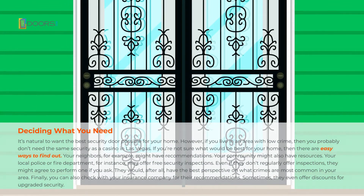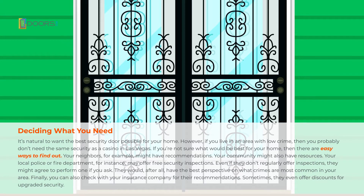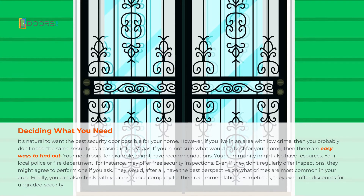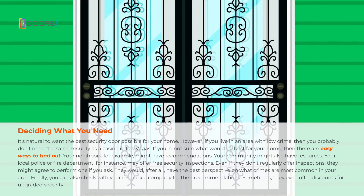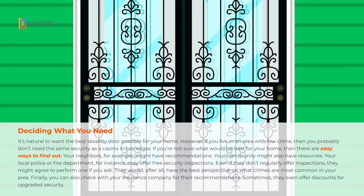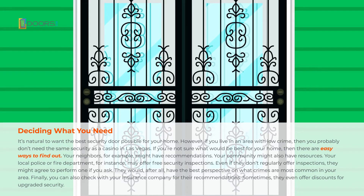It's natural to want the best security door possible for your home. However, if you live in an area with low crime, then you probably don't need the same security as a casino in Las Vegas. If you're not sure what would be best for your home, there are easy ways to find out. Your neighbors, for example, might have recommendations.